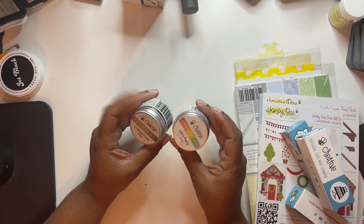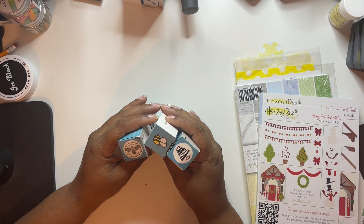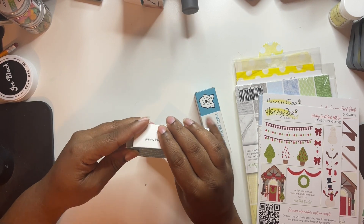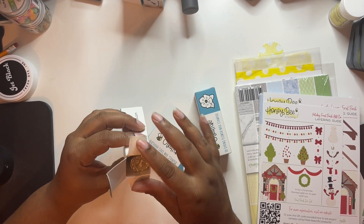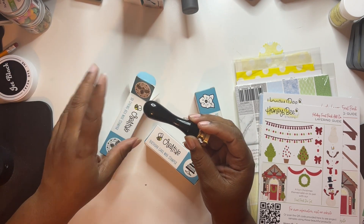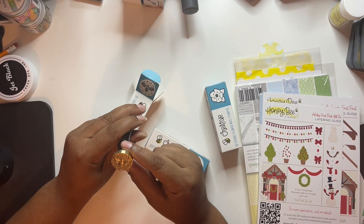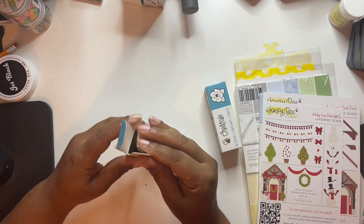There were two 3D wax stamps. This one was the 'B' and I can't wait to play with this one because Bridgerton season three comes out this month. The character who was Lady Whistledown - her house symbol is the B. So I cannot wait to play with this - and this is a 3D one.